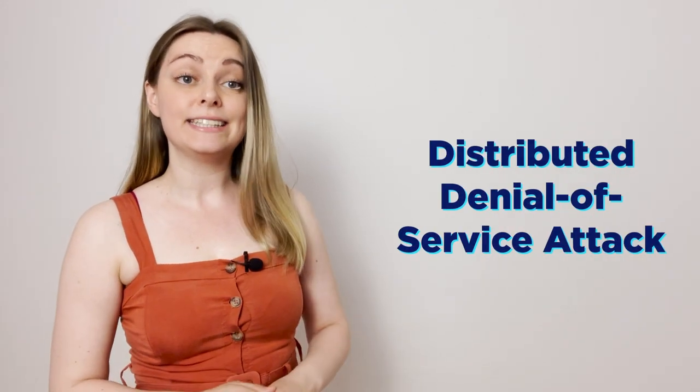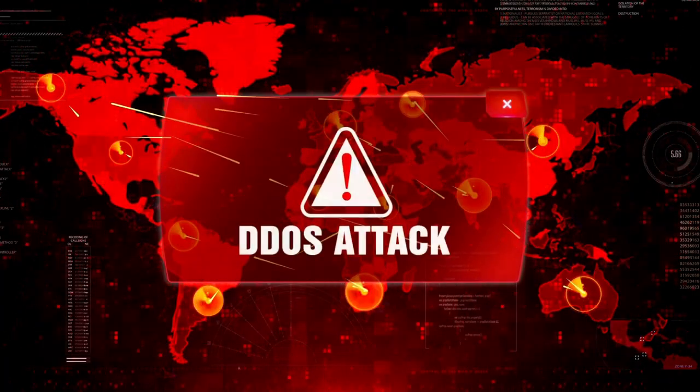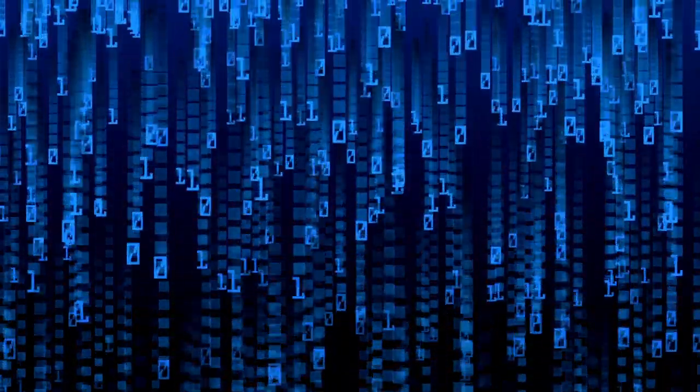A DDoS attack stands for Distributed Denial of Service attack and is a type of online threat used to prevent legitimate users from accessing connected online services and websites. It is done by flooding a particular website with a multitude of illegitimate information requests during a short period of time, with the intent of overwhelming the site and causing it to crash. The 'Distributed' part means that these attacks are launched from multiple locations at the same time. Keep in mind that these requests are automated and will come from a limited number of sources depending on the attack scope.